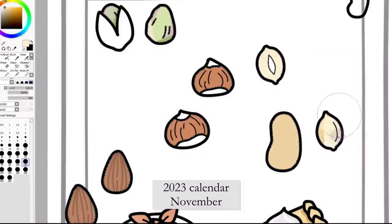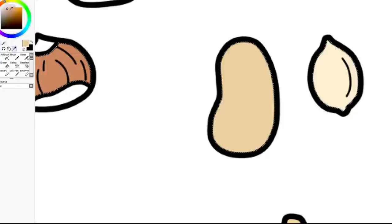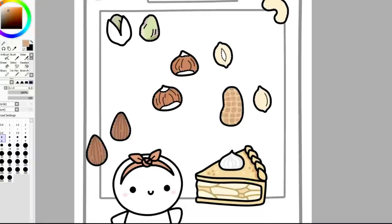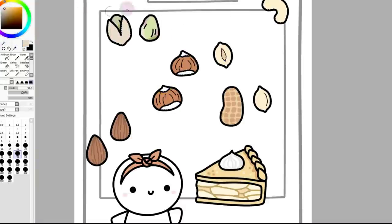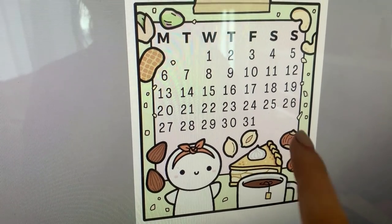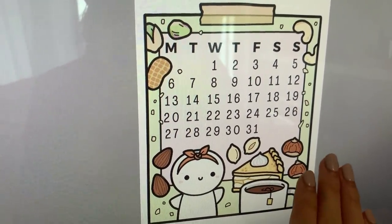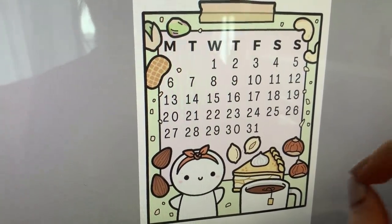I am doodling a variety of nuts for the November monthly calendar. I just finished one of the pages for the 2023 calendars — this is for November — so I only have December left to do, which means I'm very close to finishing. I'll do December later tonight.